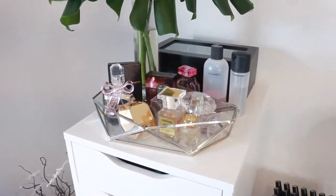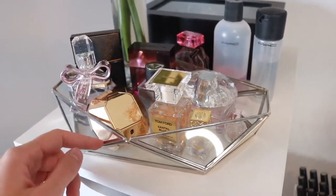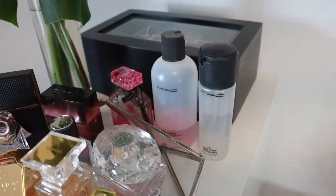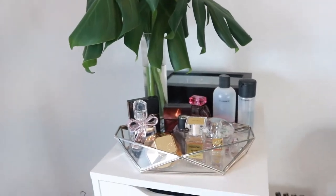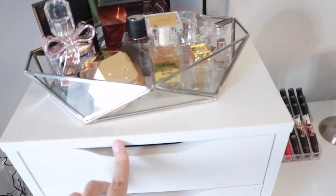On the top I have a little tray from HomeSense where I keep all my perfumes. I also have my Mac Fix Plus which I use daily, some brush cleanser, a little jewelry holder in the back, and some plants on top. That's the top of it and we'll hop right into the main event.